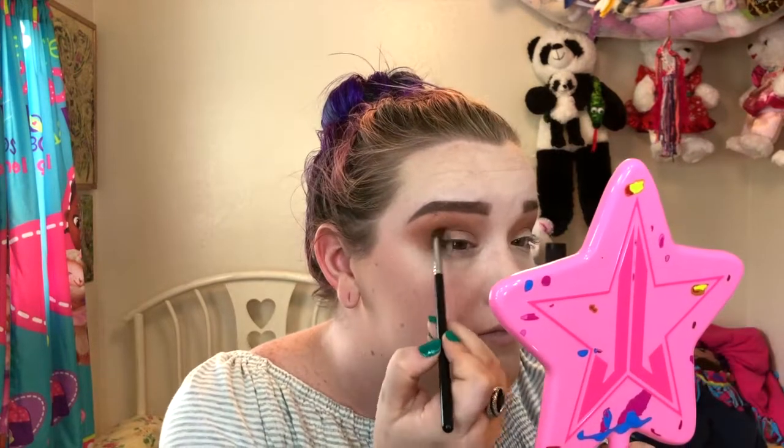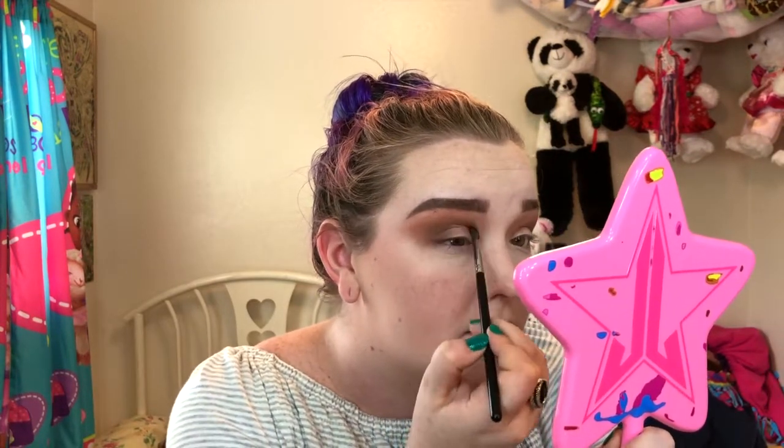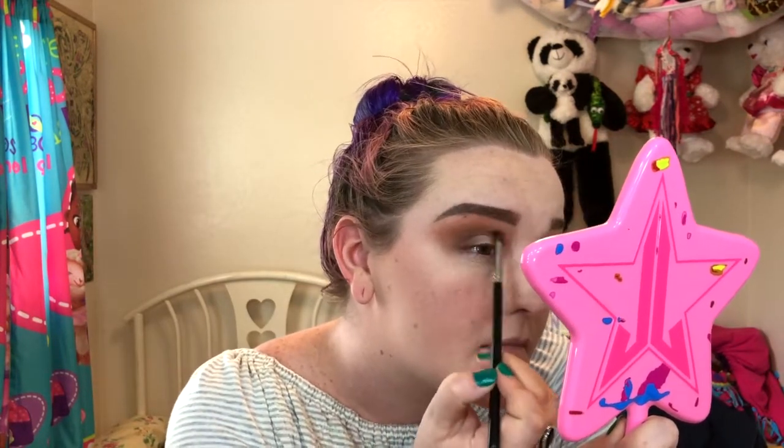My daughter is currently camping with her dad and her bonus mom and I'm actually kind of jealous because I haven't been camping in a really long time. Ignore the fan noise in the background because it is hotter than ever in this room — it's like a bajillion degrees in Oregon.